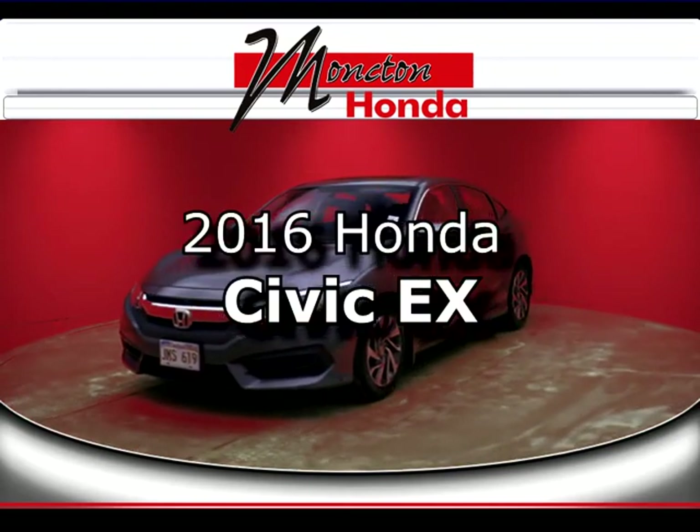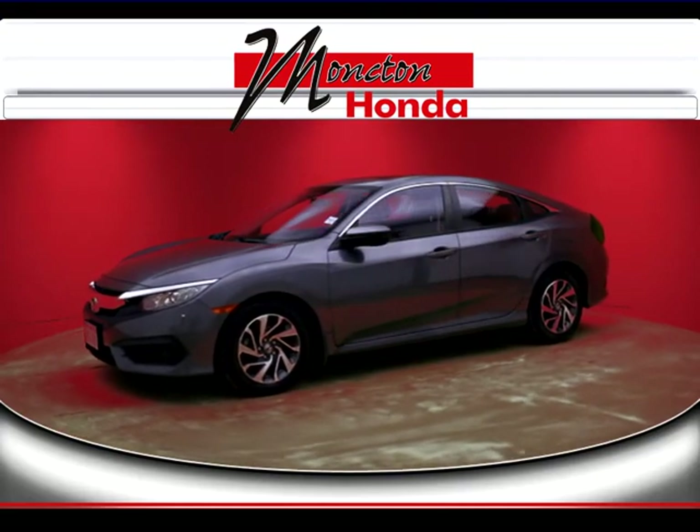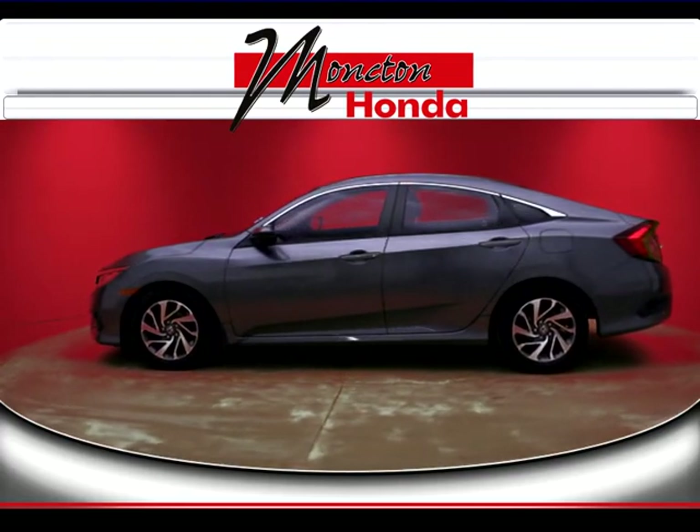This is a Honda certified used vehicle, and every Honda is green, safe, and fun — a certified used Honda is no exception. You get all the benefits of a new Honda, including peace of mind and the confidence that comes with a factory warranty.